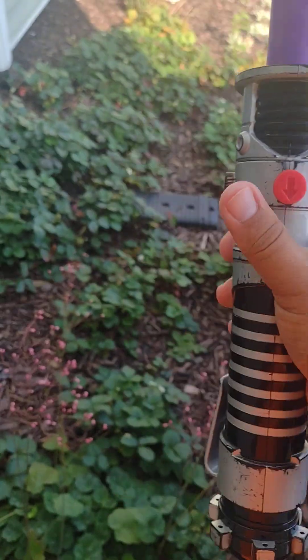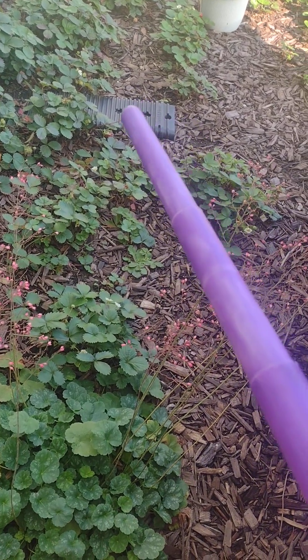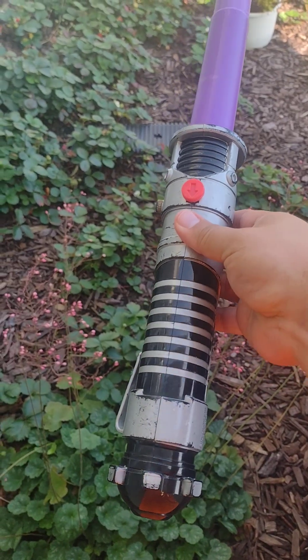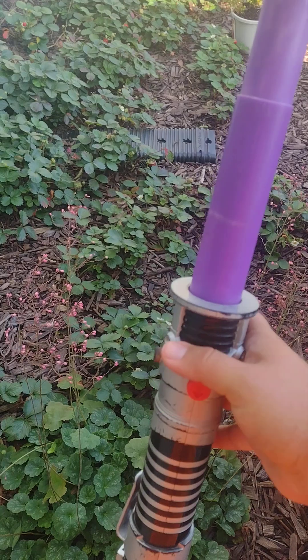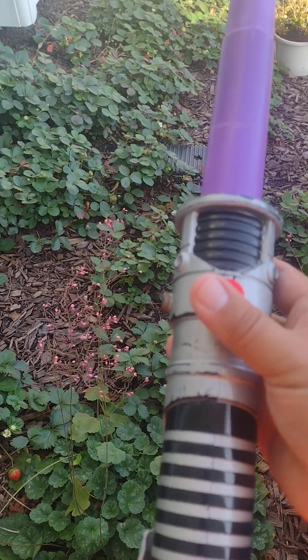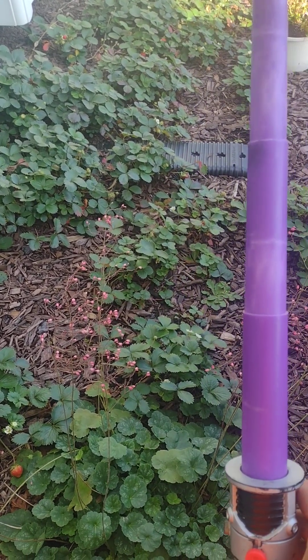Look, there's a purple blade. Obi-Wan's blade is blue. How is this one a purple blade when Obi-Wan's lightsaber is blue? Well, I suspect that after Luke reformed the Jedi Order in Legends, some Jedi found this lightsaber and its crystal wasn't working, so it became a purple bladed lightsaber.